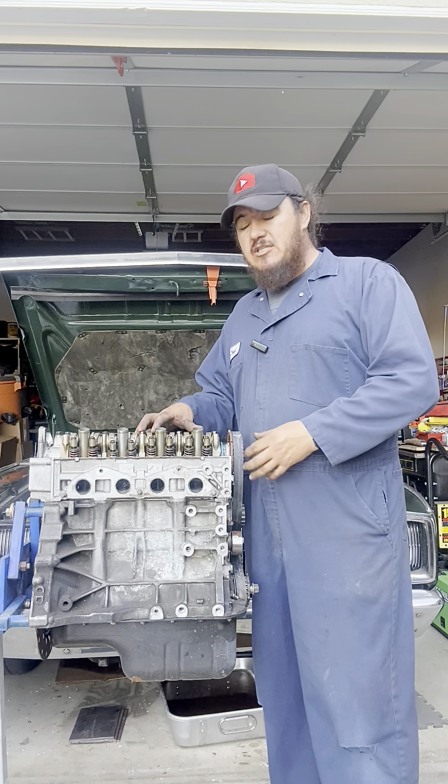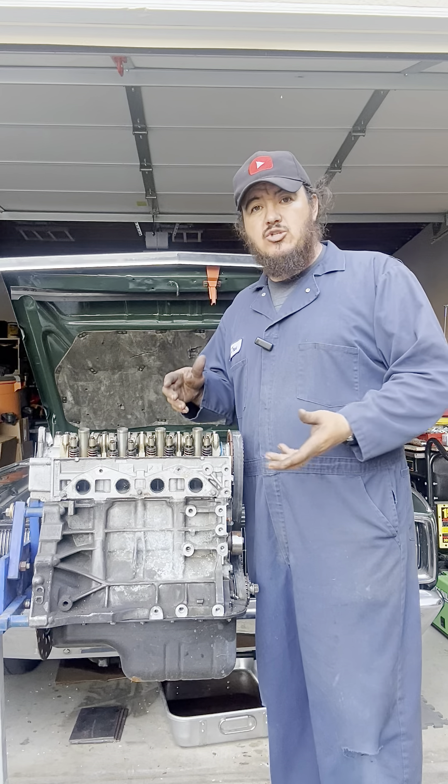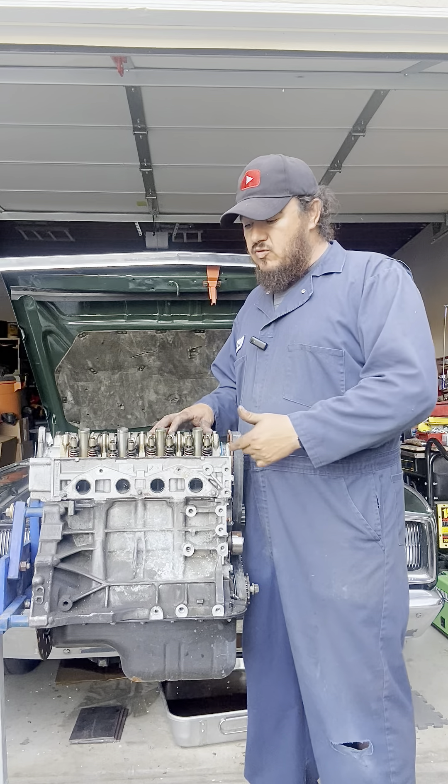Today the purpose of this is that we're going to open this engine and show you what we're talking about, so you can get more of a visual of what's happening with an interference engine. With that said, let's jump right into it.